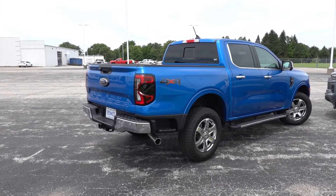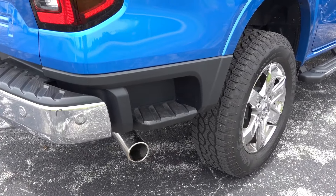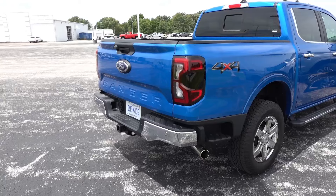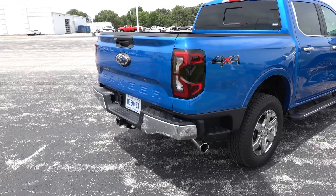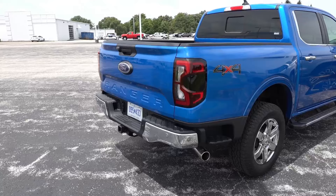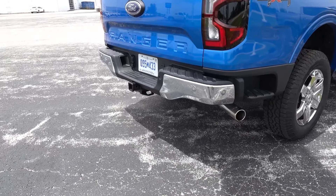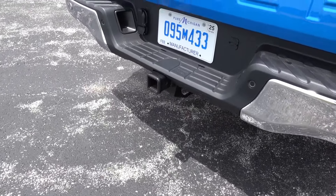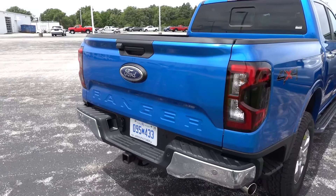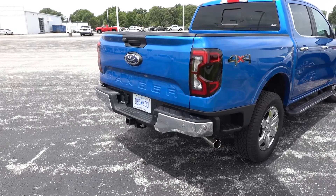Coming out back on the Ranger, you get a bit more LED lighting with the tail lamps and running lights, with incandescent amber turn signals and reverse bulbs. The Ranger is actually the only midsize truck with amber rear turn signals — the rest use red — which is a slight safety benefit since amber stands out more. You get a chrome bumper from the appearance package, rear park assist sensors, the trailering package, backup camera, and LED zone lighting with manual tailgate release. The Ranger does have several features that make it stand out versus the Chevy Colorado lineup.